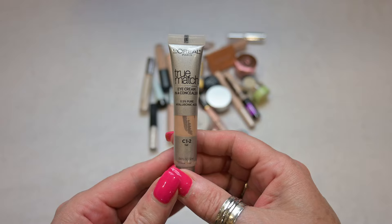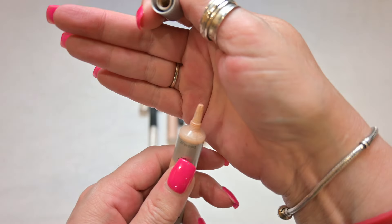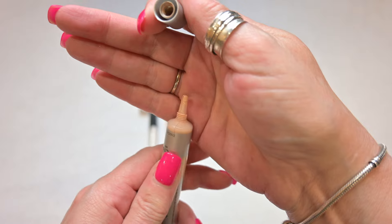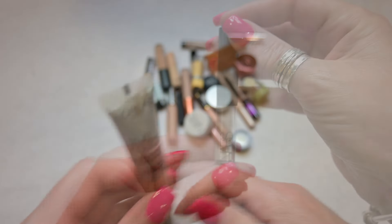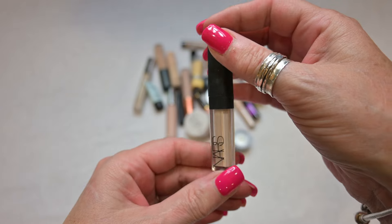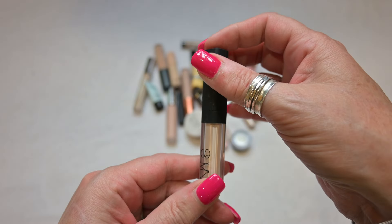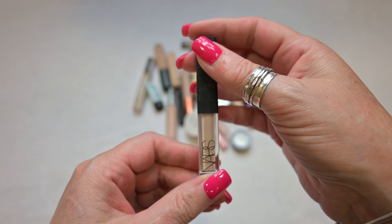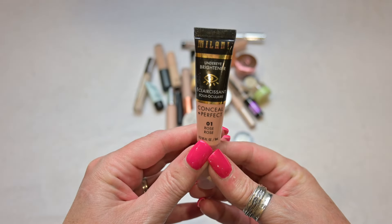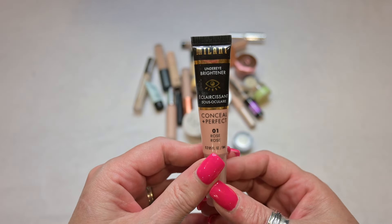This is the L'Oreal True Match Eye Cream in a Concealer in the shade C1-2 Fair. The only thing I really don't like about this is it's a squeeze tube instead of a doe foot applicator, but it is a very nice concealer so yes, I'm going to go ahead and keep this as well. This is a concealer sample from NARS in the shade Chantilly. This is very drying under my eyes, so this is going to go away — I want to love NARS so much, but I just don't.